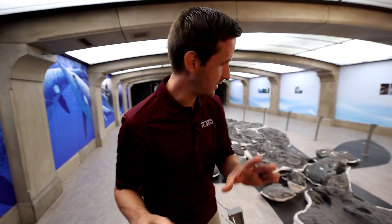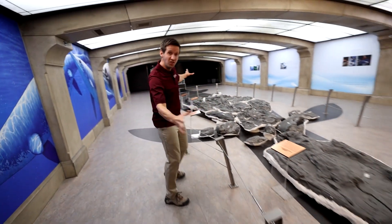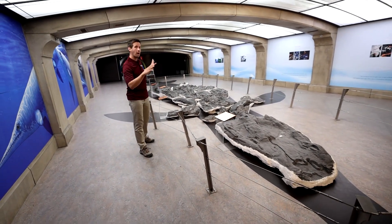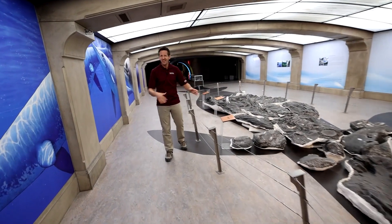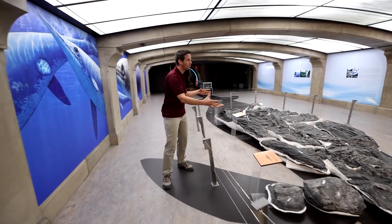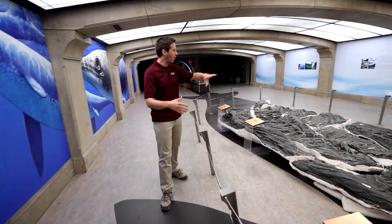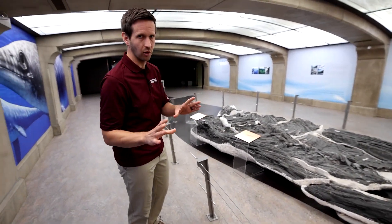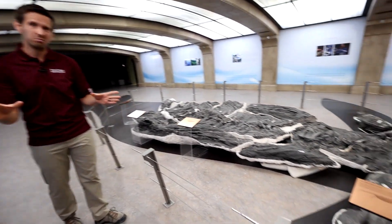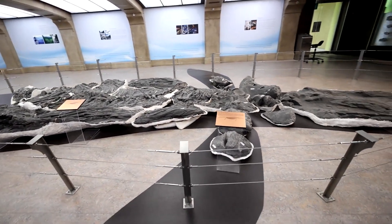This is Shonisaurus sikanniensis, the largest marine reptile ever found — 21 meters long. Ichthyosaurs are not dinosaurs; they're kind of like dinosaur cousins. They're marine reptiles. This was swimming around in the Triassic seas 220 million years ago. They think it was a filter feeder, kind of like modern whale sharks, because it doesn't have any teeth.